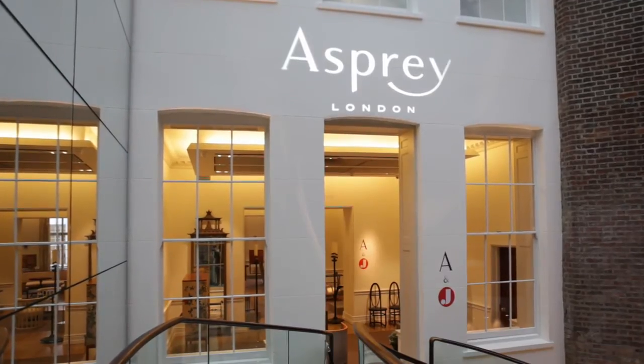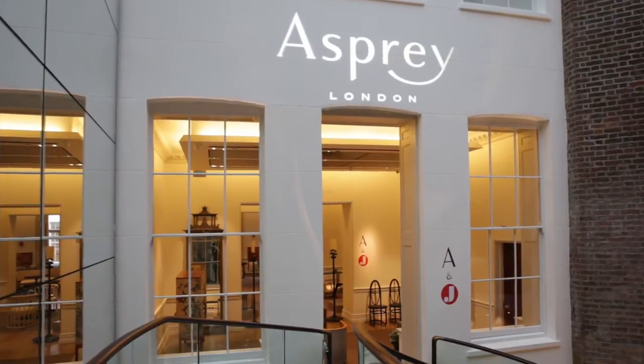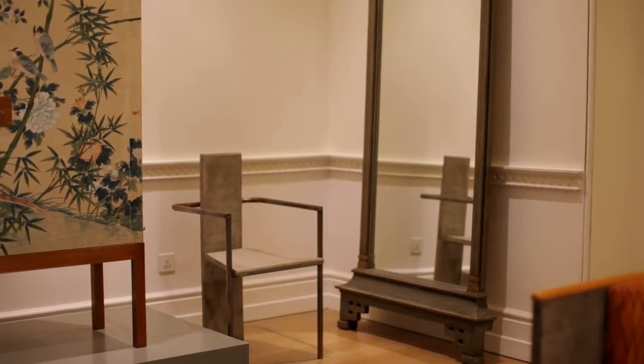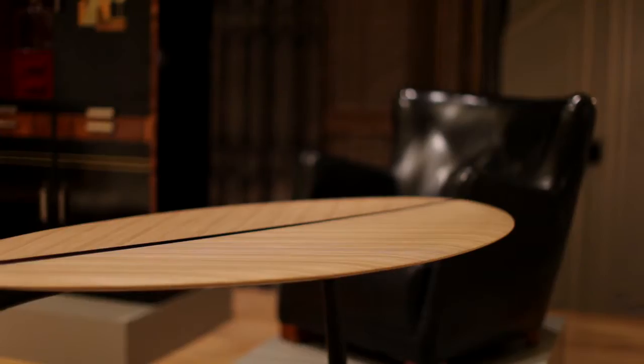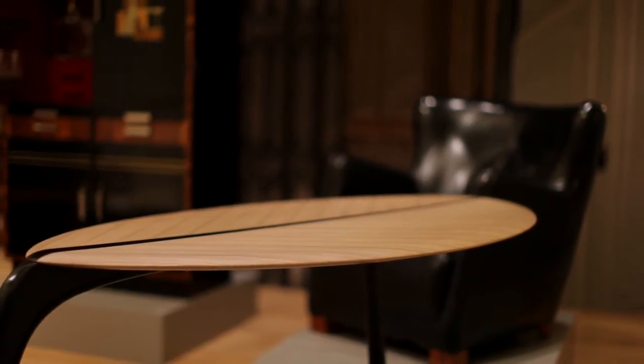My name is Håkan Rosenius and I'm a creative consultant here at Asbury in London. I'm very excited to introduce this exhibition that I've curated with Jackson Design in Stockholm. The title of the exhibition is Nordic Design Masterpieces 1900 to 1990 and it showcases 90 years of unique Swedish and Scandinavian design.